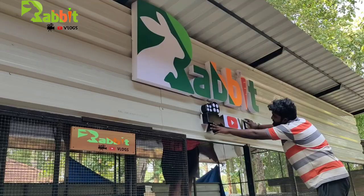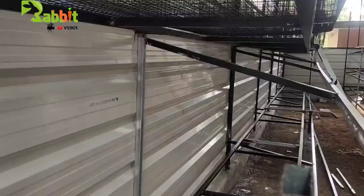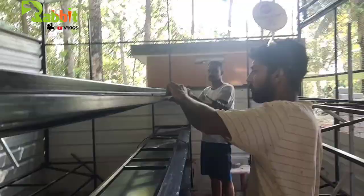We have about 80,000 rupees for the shed. That is why we have ironworks in the interior. Also grills, gas systems, etc. We have a sheet in the shed.